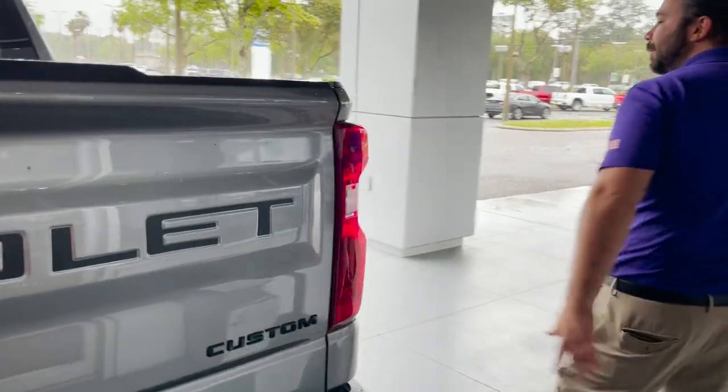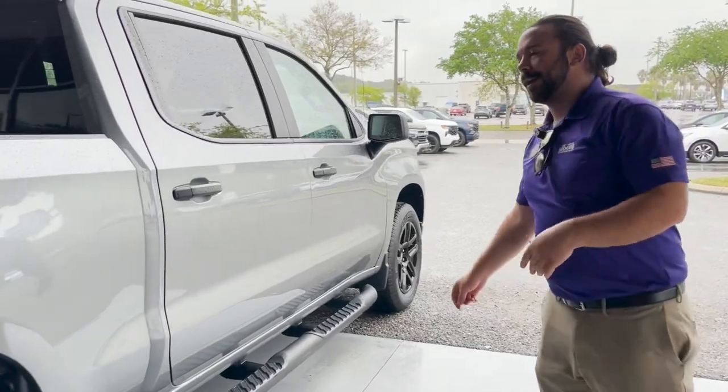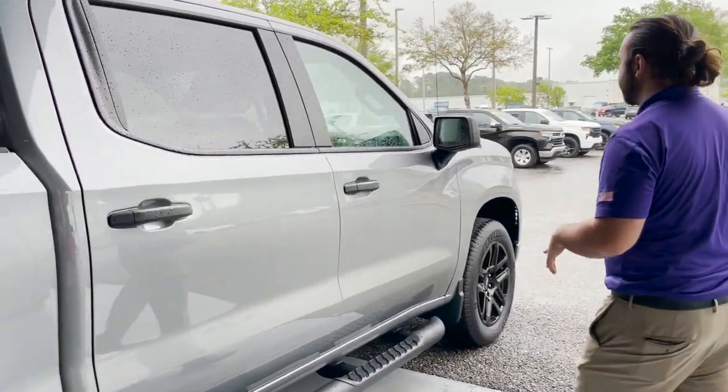This is a brand new vehicle, so you're getting a three-year, 36,000-mile bumper-to-bumper warranty and a five-year, 60,000-mile powertrain warranty.